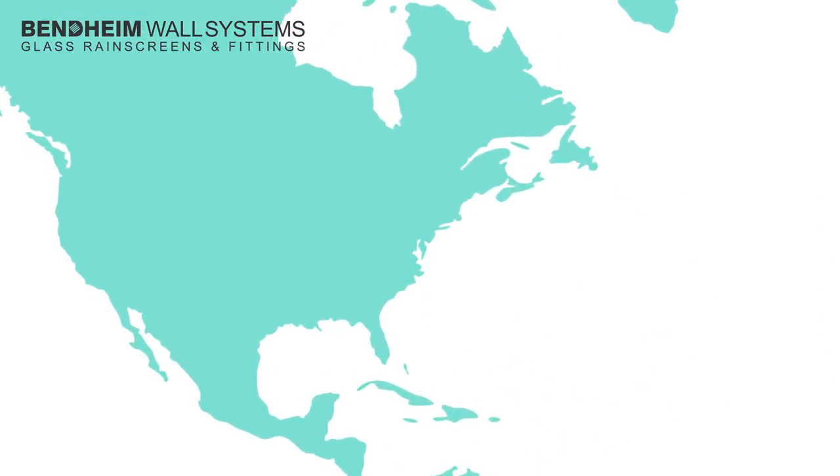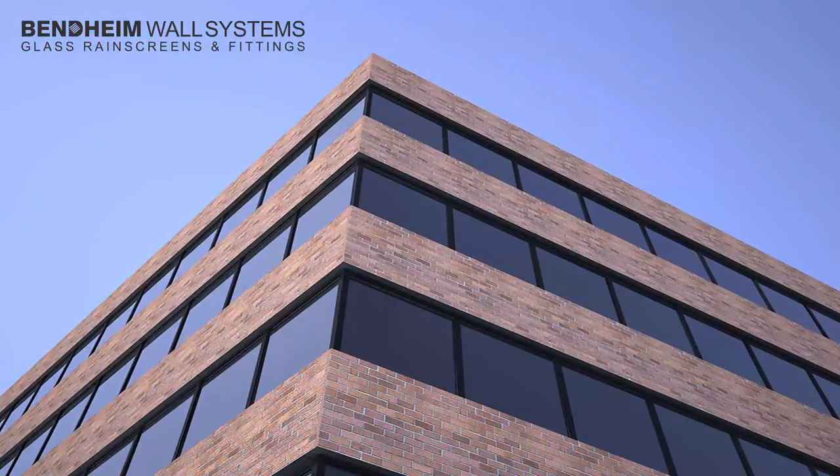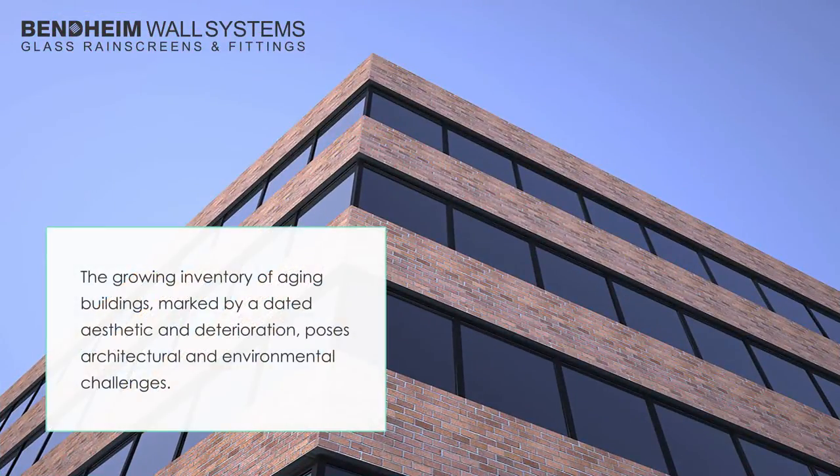Imagine you are driving down any road in America. Every other building looks something like this, correct? Nondescript, unimaginative, unmemorable.